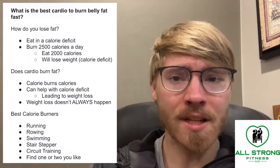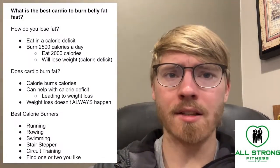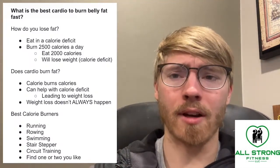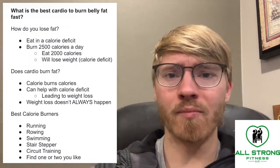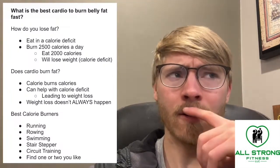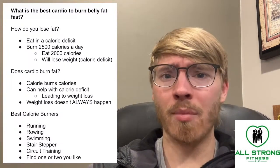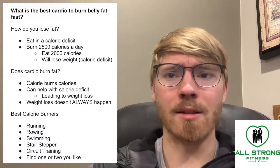Cardio can help get us to a calorie deficit, which can lead to weight loss. But if you're burning 2,500 calories and you're still over-consuming — say you're eating 3,000 calories a day and doing some cardio but still gaining weight — the cardio is not burning your fat because you're overeating beyond what you need per day to maintain your weight.